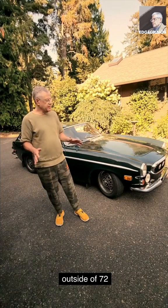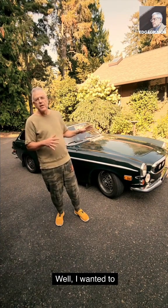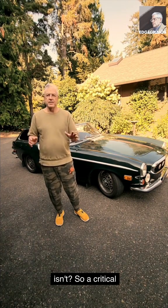What am I doing standing outside the '72 Volvo 1800 ES, one of the rarest Volvos? Well, I wanted to use it to explain to you what exactly is a software-defined vehicle and what it is.